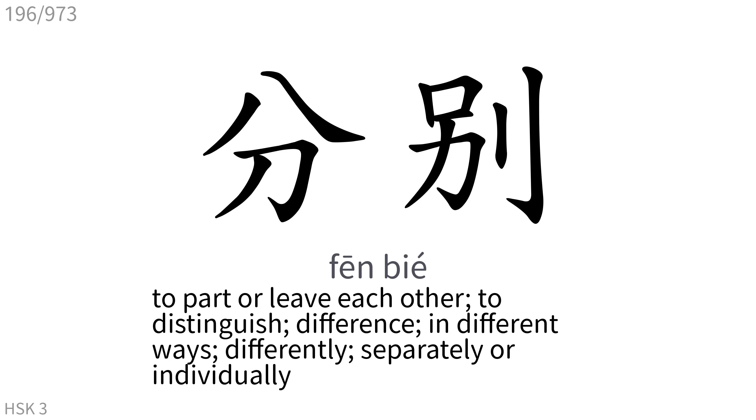分别: To part or leave each other. To distinguish, difference. In different ways, differently. Separately or individually.